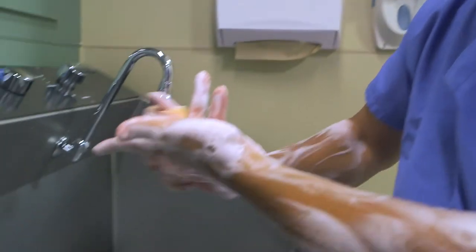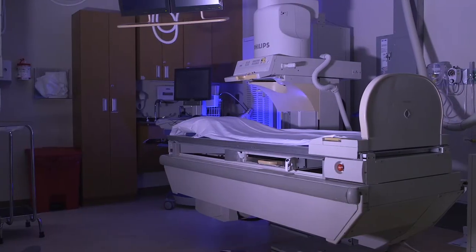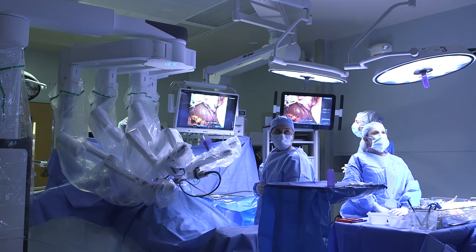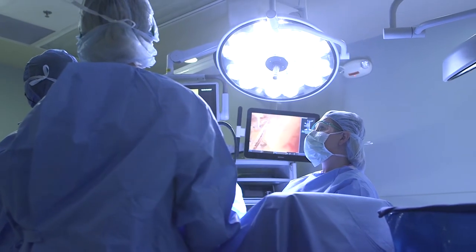General surgery residents will be immersed in the critical care setting, so they're prepared if there's a need for surgical patients to be cared for by the ICU. Most importantly, general surgery residents will have hands-on experience learning with our robotic system, as well as laparoscopic and open-surgical techniques. This cross-training allows them to have a broad educational experience and help development into a knowledgeable and capable practicing surgeon upon completion of their five-year program.